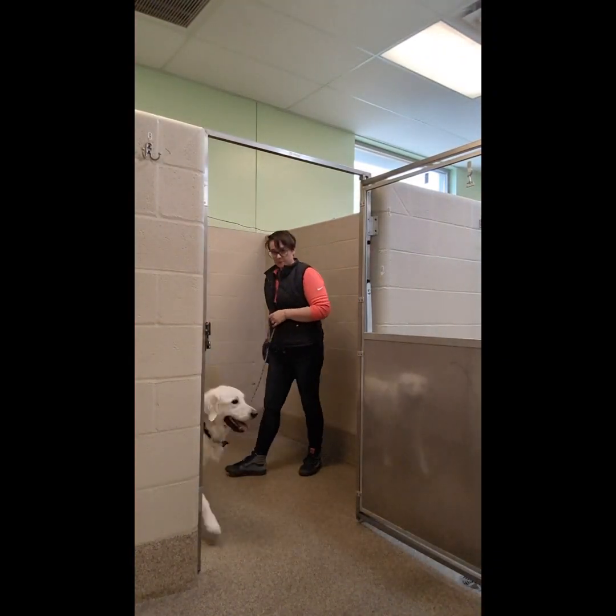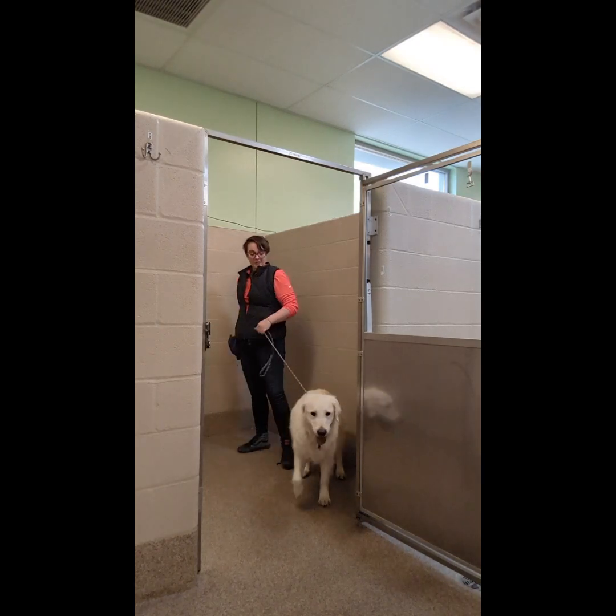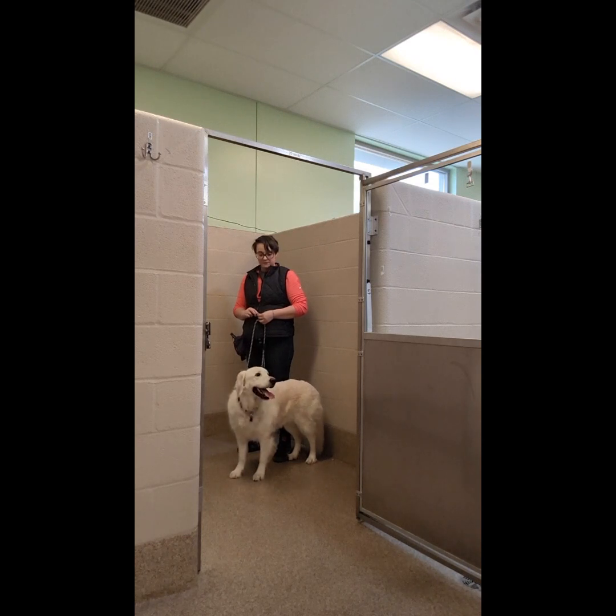Hi guys. This is a recap from our training session with Diamond today. This is sped up quite a bit, so you can kind of see what we're doing when we're working on getting him comfortable in that villa.